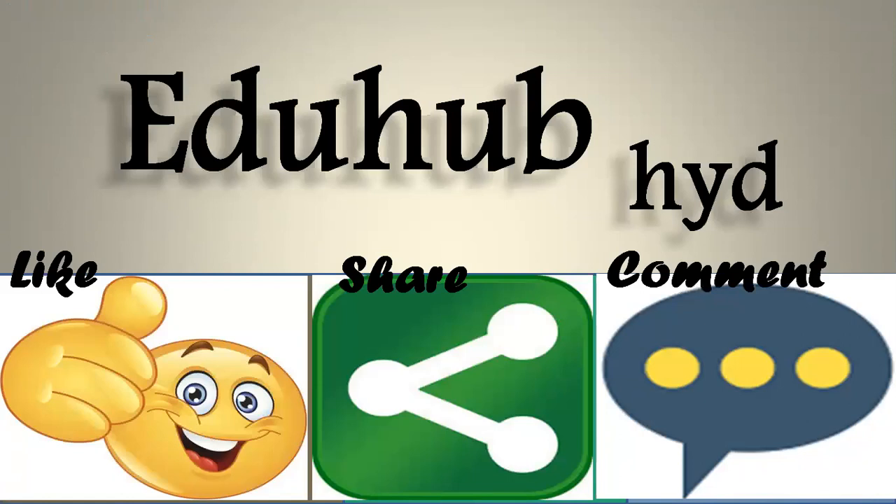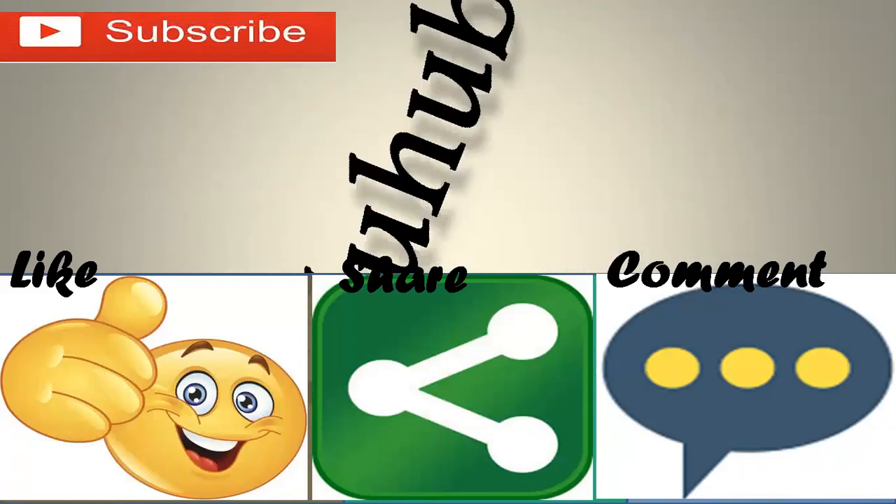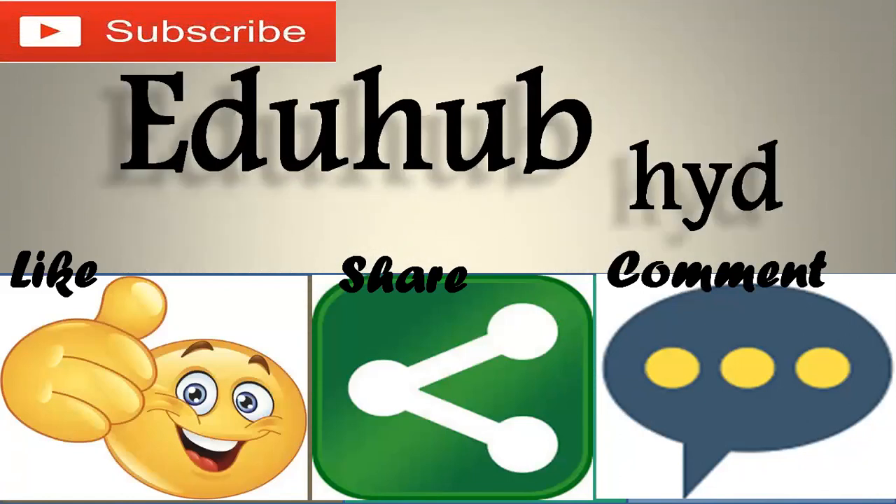Thank you for watching this video. If you like this video, please share and also comment. Thank you.